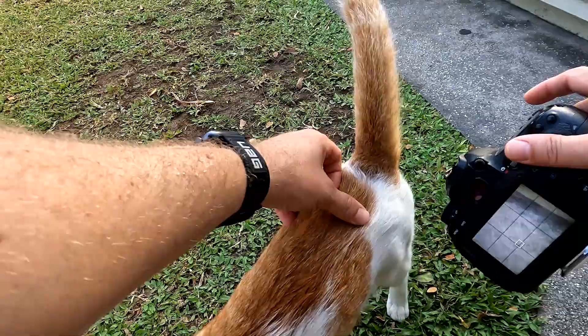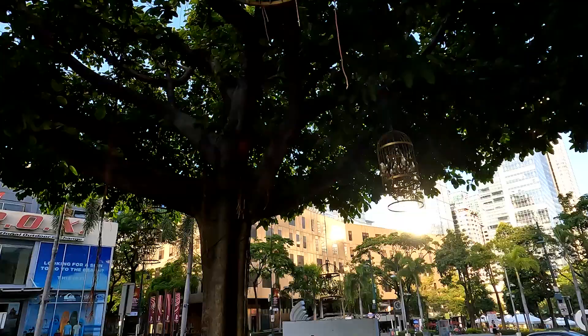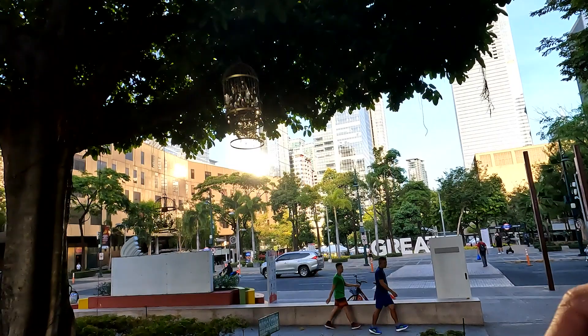I came upon this tree that had all these chandeliers hanging out of it — looks really cool. Got the sun glare behind it, let's see. It's a hard photo to get — I'm reaching up, you probably can't see this.